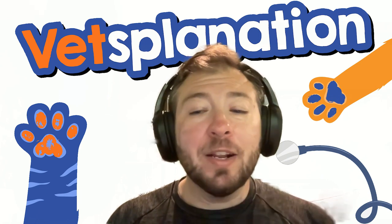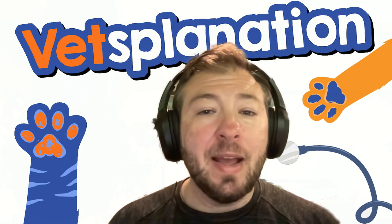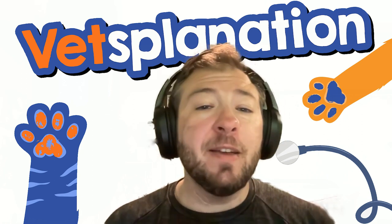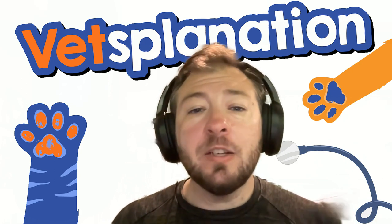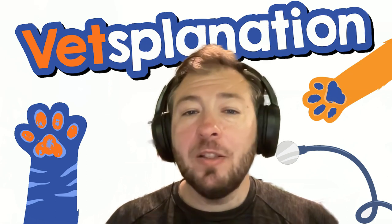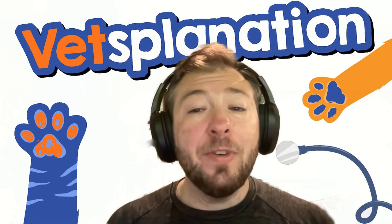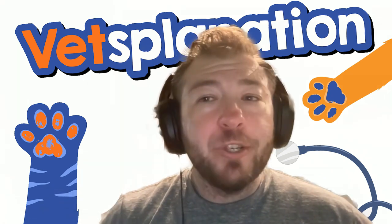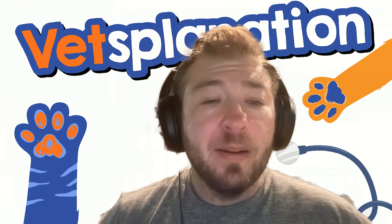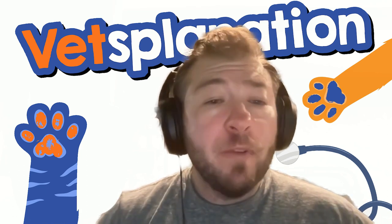All right guys, that wraps up our discussion today on Vetsplanation. Thanks for joining me. As always, I'm Dr. Sugarman, your guide through the intricate world of pet health. Catch you on the next episode. Coming up in the next couple of weeks: we're going to talk about Addison's and Cushing's disease with Dr. Z again, and we're going to be talking to a pathologist who does necropsies. Until then, keep your pets happy, healthy, and safe. If you have any questions, comments, or suggestions, you can email me at suggs@vetsplanationpodcast.com, or visit the website at vetsplanationpodcast.com, or find us on Facebook, Instagram, or TikTok at Vetsplanation. Thank you all for listening, and I'll see you back here next week.